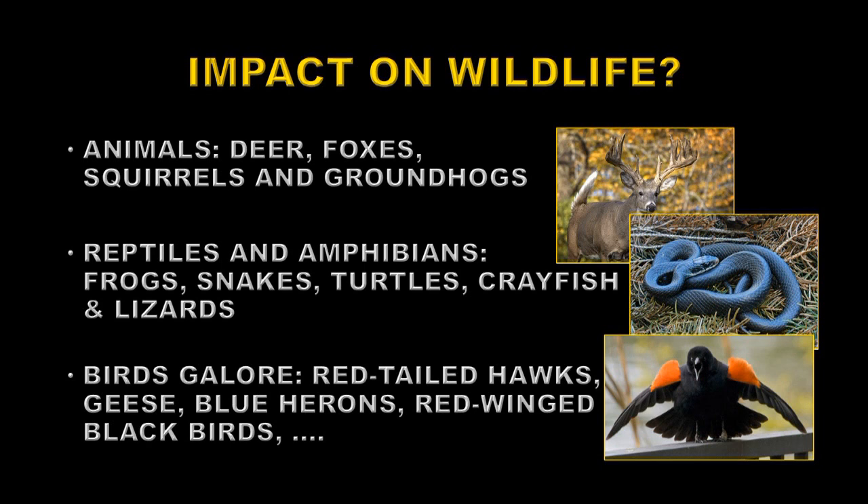Then there's the question of what's going to happen to all the animals that live in the area — what's the impact on the wildlife? I've played there many times and seen all sorts of animals: deer, foxes, squirrels, and groundhogs. Because the area is very wet and marshy, we see lots of reptiles such as frogs, snakes, turtles, even freshwater crayfish and lizards. And of course there are birds galore — water birds and ordinary birds — where I've seen red-tailed hawks, geese, blue herons, red-winged blackbirds, and even now and then a bald eagle circling overhead. What's going to happen to all these animals when this land is developed and not left as open parkland as it is with the golf course?